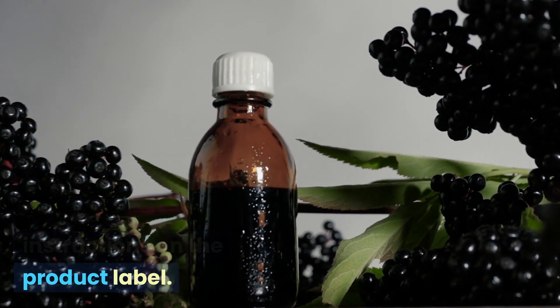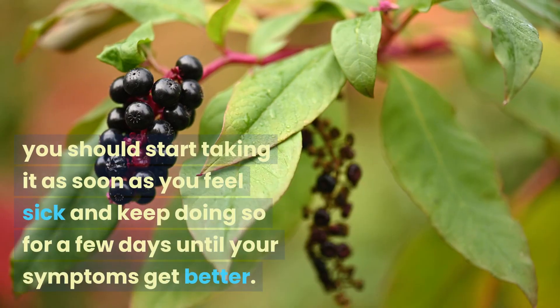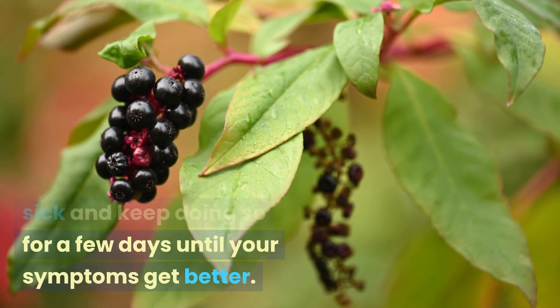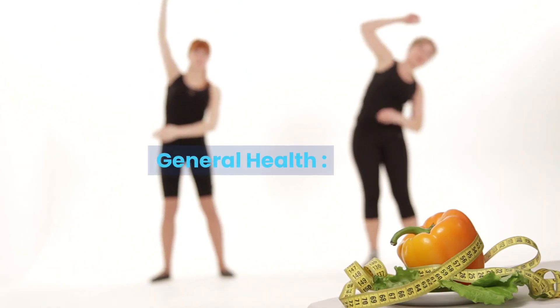If you're taking elderberry to help with cold or flu symptoms, you should start taking it as soon as you feel sick and continue for a few days until your symptoms get better. This could mean taking it two to four times a day.